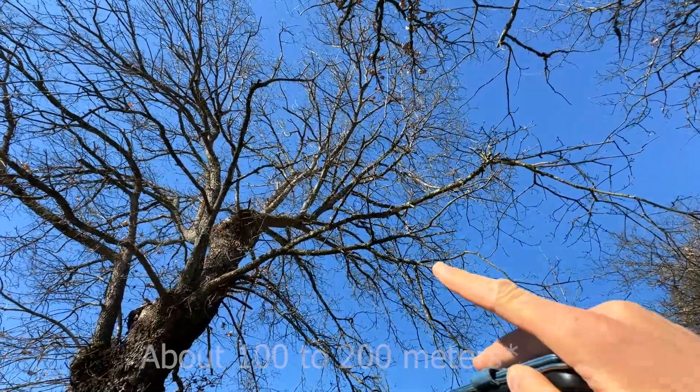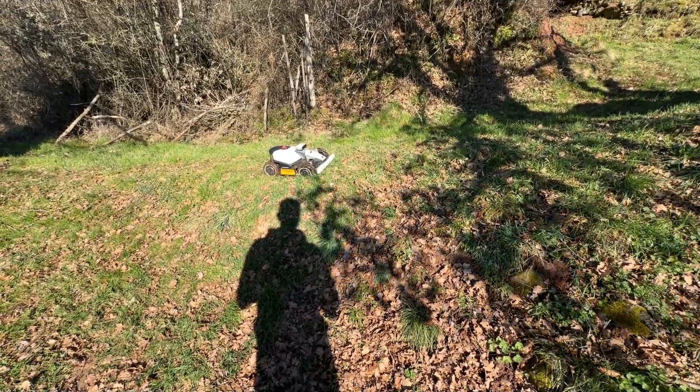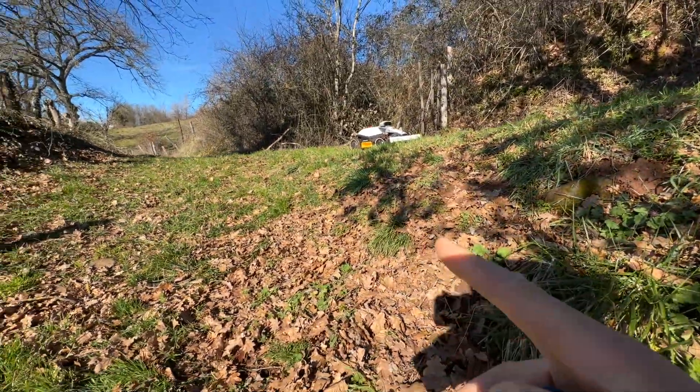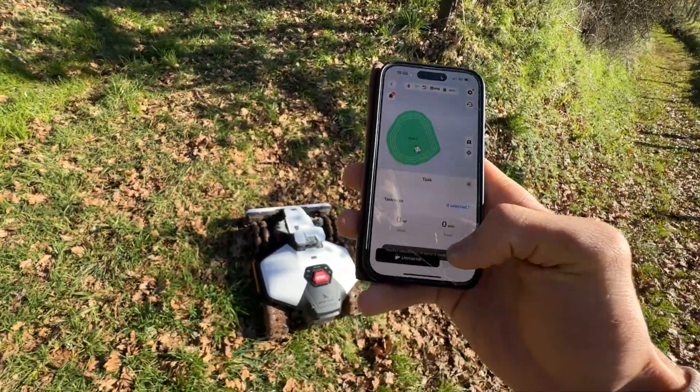I tried standing under a tree. Unfortunately, there are no leaves for now — we will do other tests when there are leaves. So we will now create a first map. What will be interesting to see is here, because we have quite a few slopes. I just created this small area with a lot of slopes.